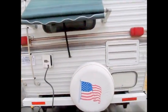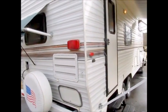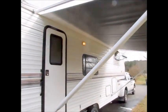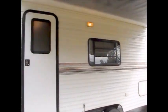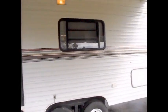It even has a window awning back here for the kitchen. This is a 25 foot, half-ton towable little fifth wheel. There's a brand new big main awning on the front, and another window awning up here in the bedroom. Just overall in really nice shape.